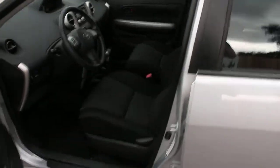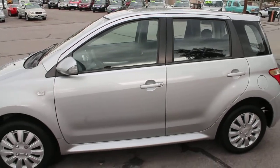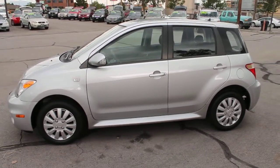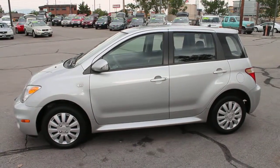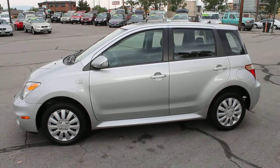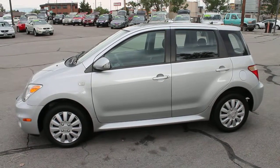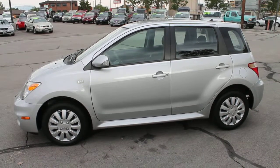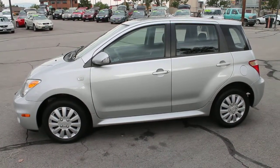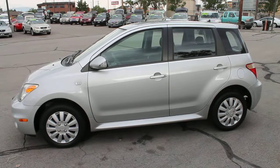This little Scion is priced at $10,865. These little fuel-efficient vehicles are very much in demand. Come down today and test drive this 2006 Scion XA. We'd love to look at a trade — we take trades of all kinds. We can also assist you in finding the financing that's best for you. We work with some of the best local banks and credit unions and can do the entire process — application, closing — all here at our office.